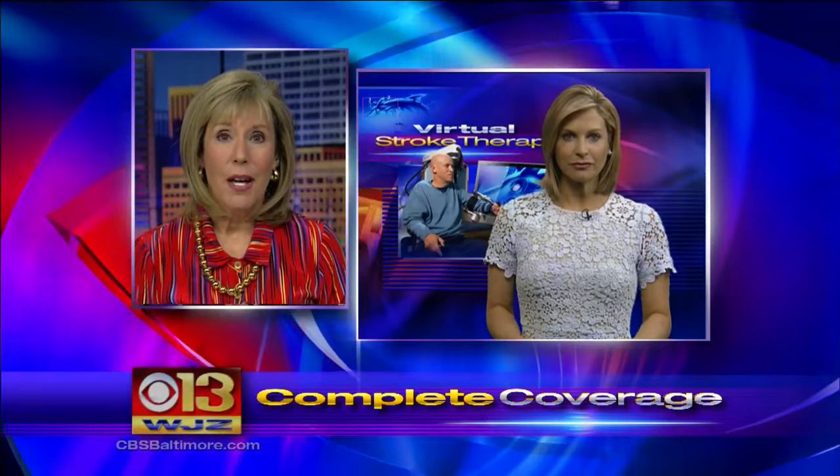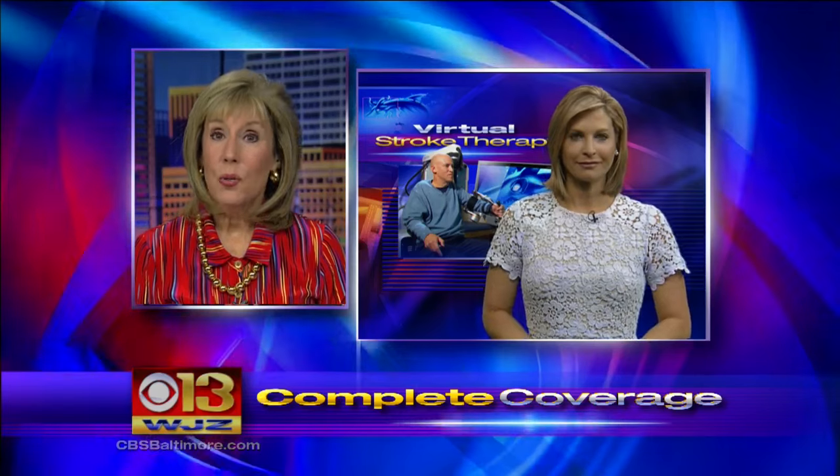Every year, nearly 800,000 people in the United States have a stroke. Jessica joins us with how researchers at Johns Hopkins have found an unusual way to help stroke patients.